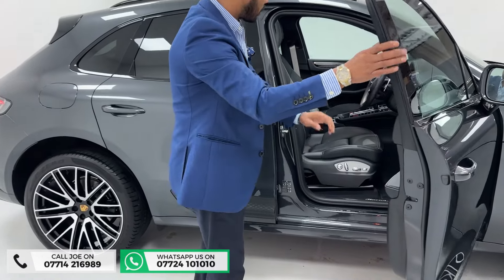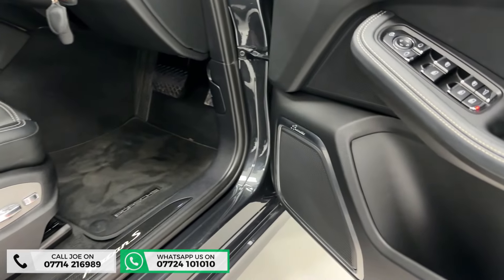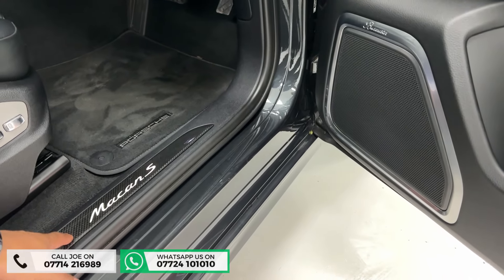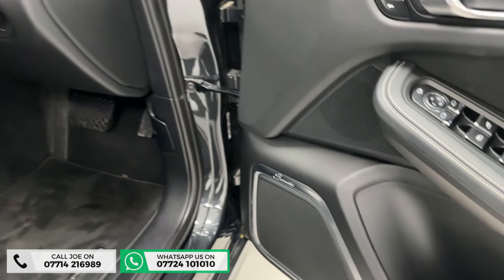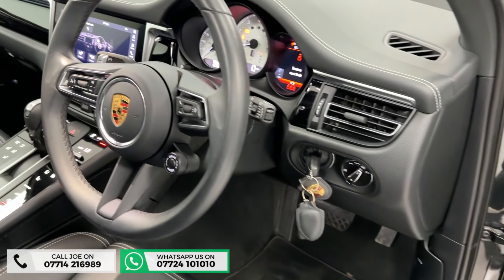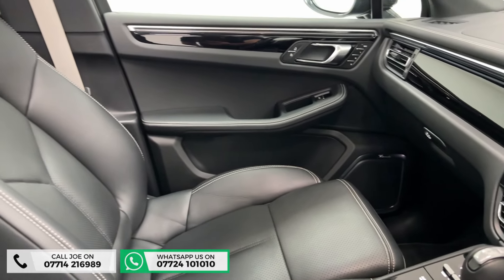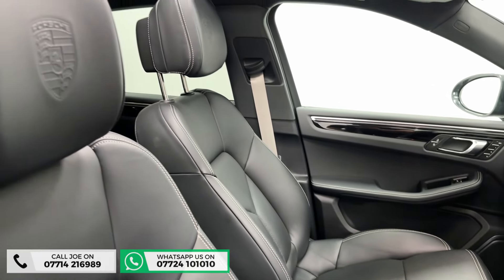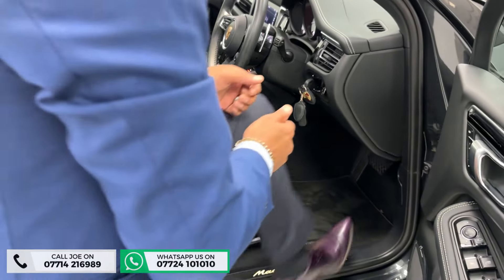On the interior, you've got the Sports Chrono package, the 14-way upgraded electric memory seat, the carbon fiber entry kick plate with illuminated door sill, and the Sports Chrono clock finished in white. You've then got heated seats, the upgraded £3,000 Burmester sound system — one of the best you can ever get — and the heated steering wheel.